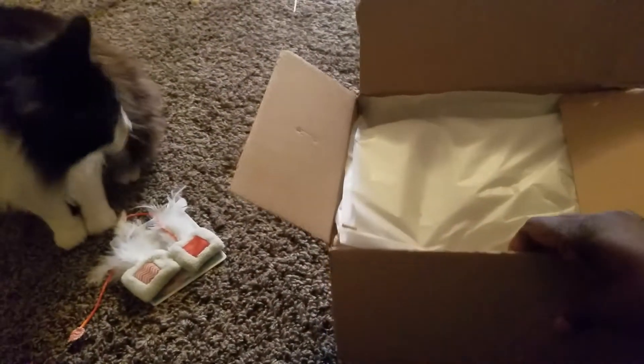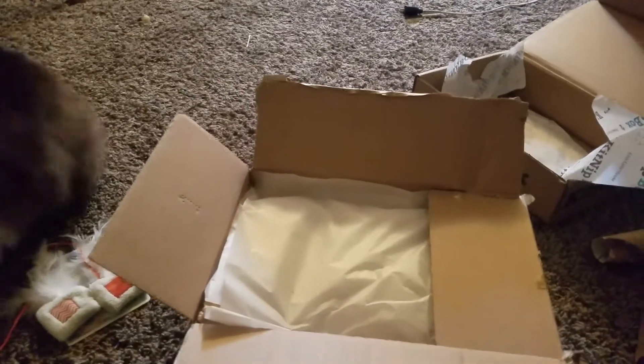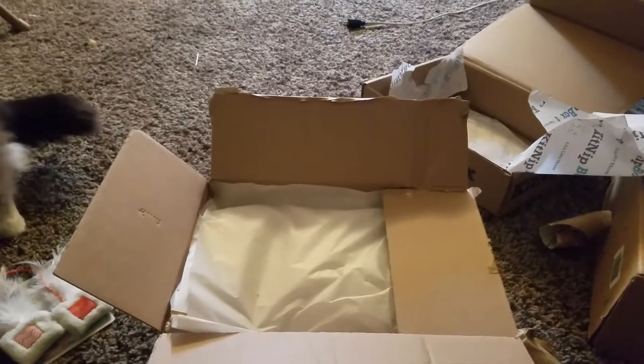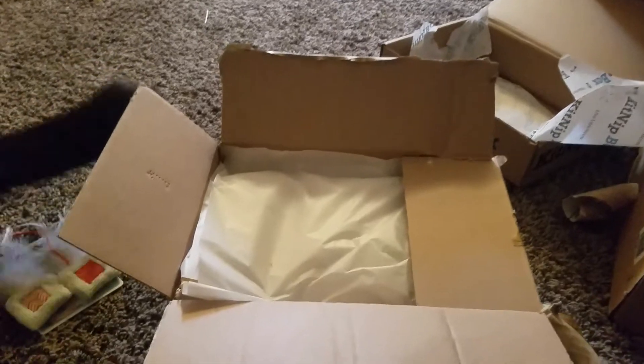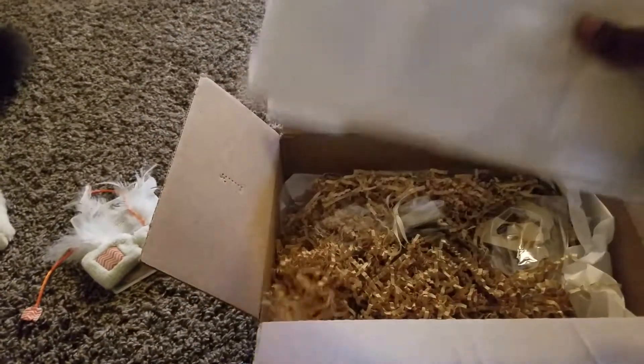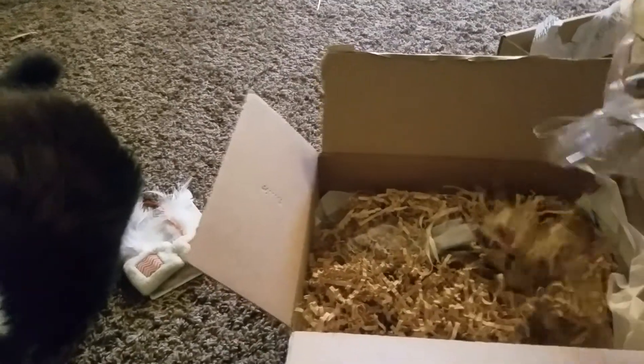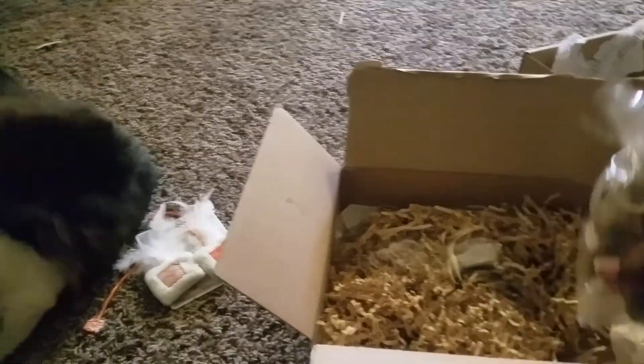Now we are gonna move on to my second box, which I ordered from my girl Cassie Critters. She does have a YouTube channel but she posts a lot more on Instagram. I had ordered some stuff for the guinea pigs — she's a dear friend of mine. I recommend you go check her out. She's also got her own store on Etsy, and these are what I got right here.